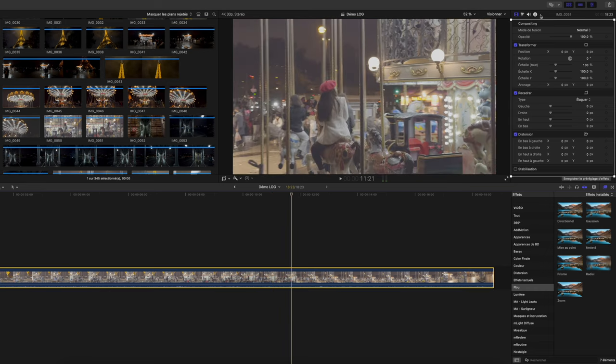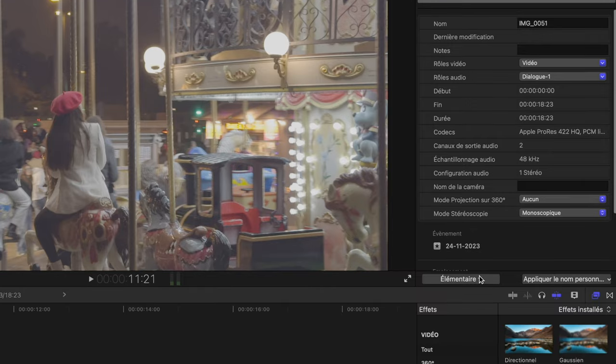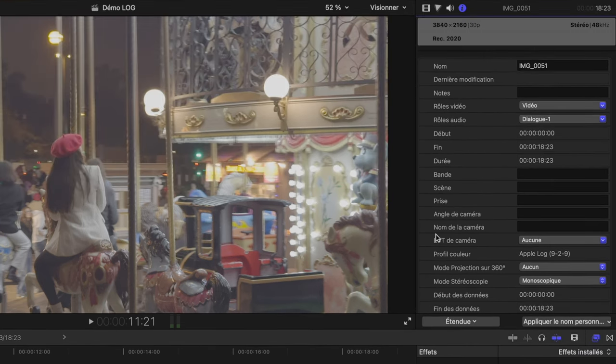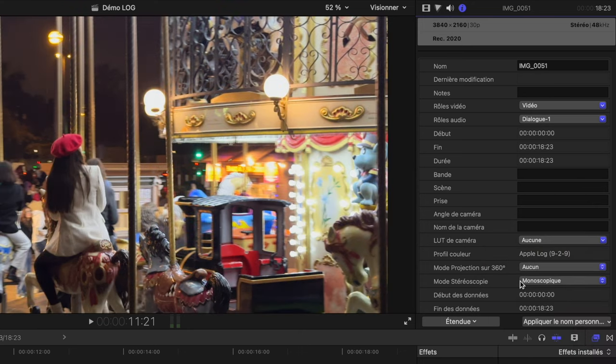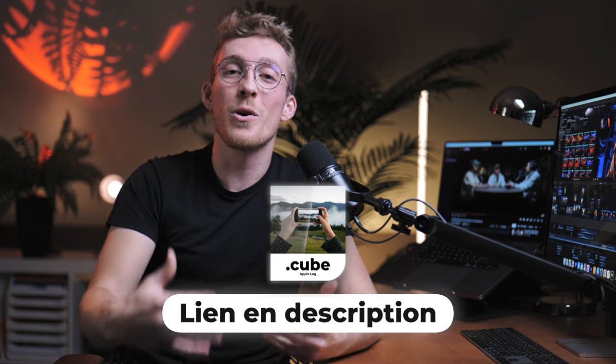Pour l'utiliser dans Final Cut Pro, c'est très simple. Une fois que vous avez cliqué sur votre plan, vous allez dans la rubrique Réglages en haut à droite, dans la partie Informations, puis vous descendez pour chercher LUT de caméra. Si le réglage n'apparaît pas, c'est peut-être parce que vous êtes en affichage élémentaire — cliquez sur affichage étendu ou général. Pour Premiere Pro, DaVinci ou d'autres logiciels, la LUT ne sera pas forcément intégrée directement. Plutôt que d'acheter une LUT à 20 ou 50 euros sur YouTube, je me suis procuré la LUT officielle Apple et je vous mets un lien dans la description pour y accéder gratuitement. Vous aurez juste à l'ajouter à votre plan pour retrouver un look normal, tout comme dans Final Cut Pro.